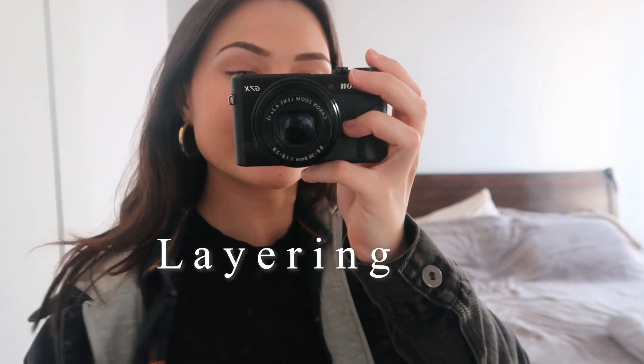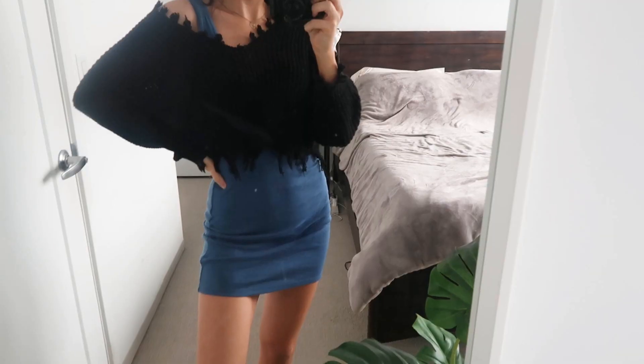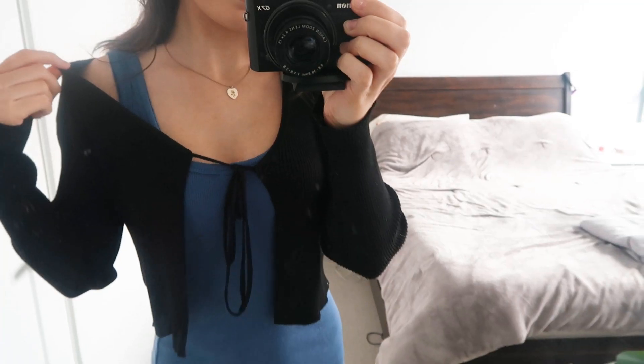Another style idea to give you tons of new outfit ideas is actually layering. Layering is such an easy way to create a new look. It seriously adds so much texture and dimension to an outfit. You may not have even realized it, but you can use a dress for layering as well.